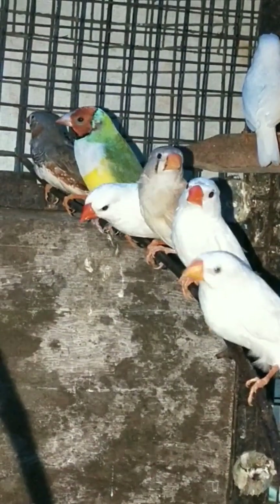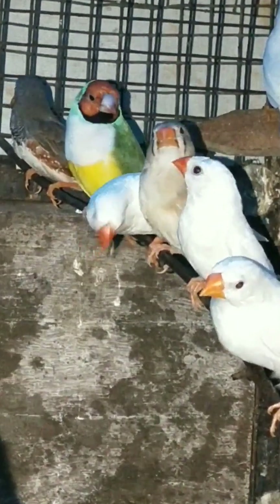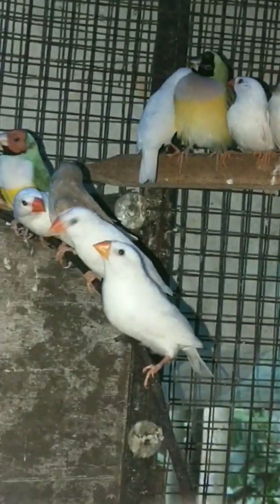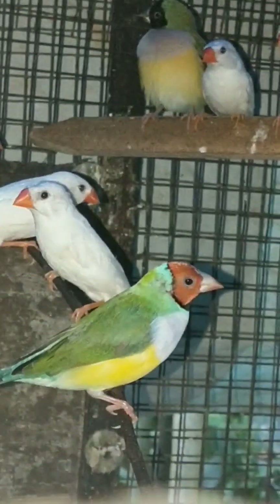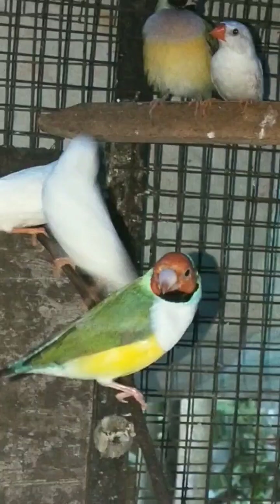There are white Finches and zebra Finches. Gray color zebra Finches — the red head is a female, and the red head is a male.